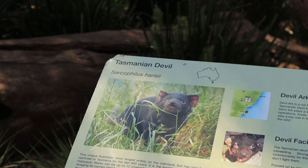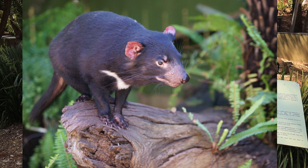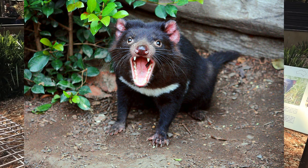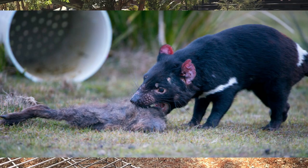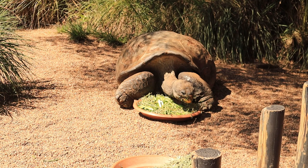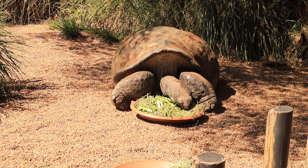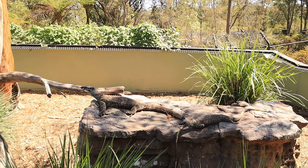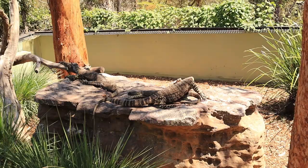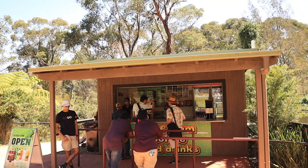We headed to the display of Tasmanian devils, but unfortunately couldn't see one for ourselves. These animals were once widespread in mainland Australia but are now found only in Tasmania, hence the name. Did you know these animals have an exceptionally brilliant sense of smell and can locate food from distant kilometers? This is the Galapagos tortoise — he is almost 75 years old. These animals can live up to 200 years, reach a shell length of over a meter, and weigh up to 180 kg. They eat almost any green vegetation they can find.